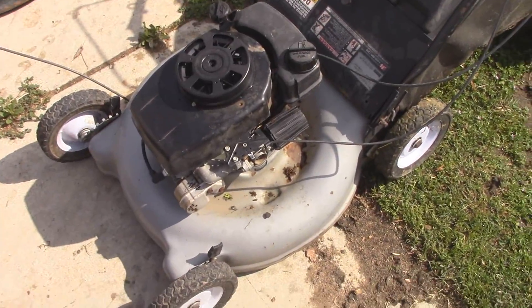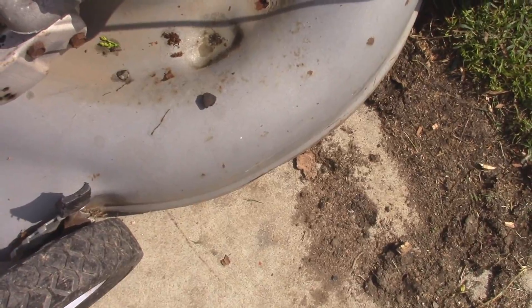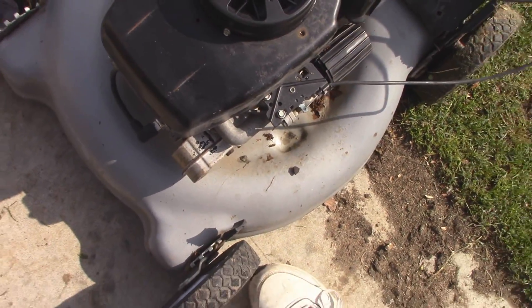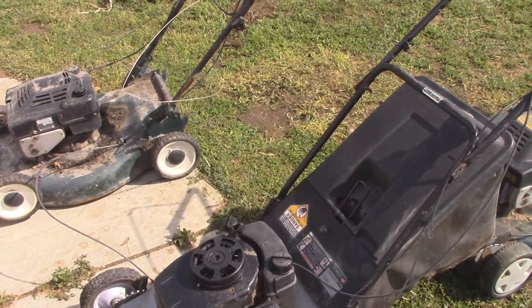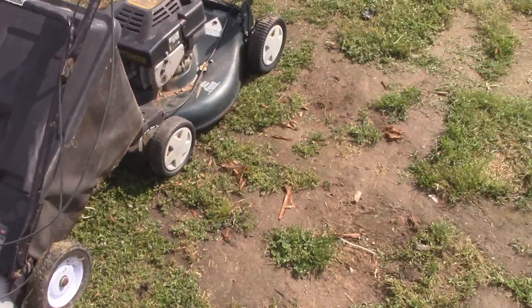It says MTD Products on it so it's Yard Machines or Bolens or MTD or anything like that. But this one is actually in pretty decent shape other than the imminent carburetor issues and an issue with the throttle linkage, which I've got another one of those. That's no big deal. This thing actually looks like the guy took decent care of it. But this one over there is going to need a little bit more work than these two probably will.